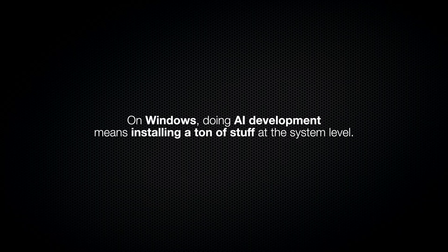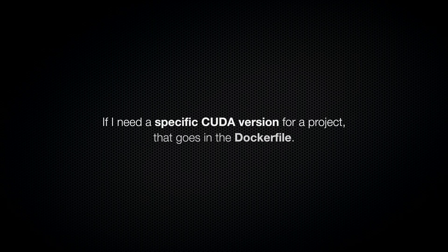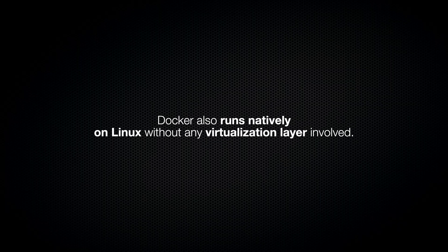Beyond these benchmarks, there's another big benefit to Linux you'll really feel over time. On Windows, doing AI development means installing a ton of stuff at the system level — the CUDA toolkit, Visual Studio build tools, multiple Python versions, various compiler toolchains — and over time all of this accumulates. Different projects need different versions, and eventually things might start conflicting. When you try to uninstall something, there are always leftover registry entries and environment variables pointing to stuff that doesn't exist anymore. On my Ubuntu machine, almost everything lives in Docker containers. If I need a specific CUDA version for a project, that goes in the Dockerfile. My actual system stays minimized and clean, and when I'm done with a project, I can delete the container and everything is properly removed. Docker also runs natively on Linux without any virtualization layer.